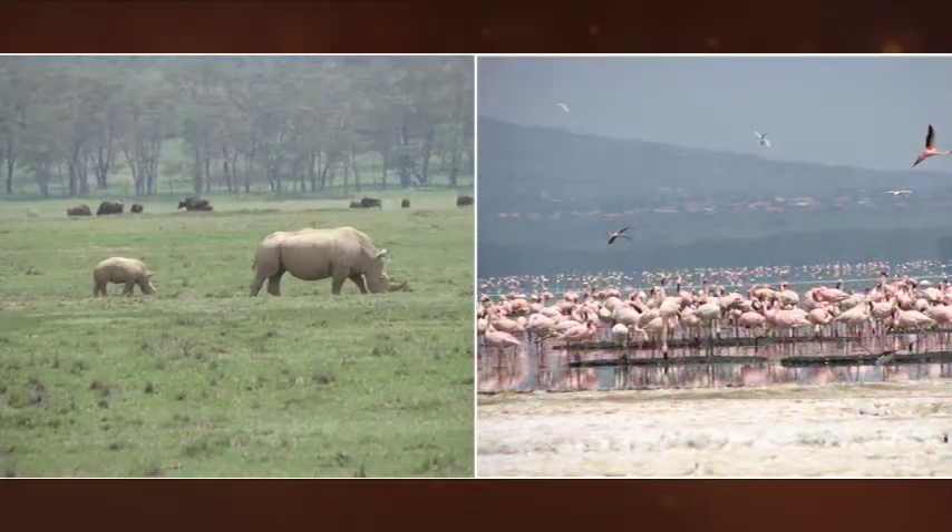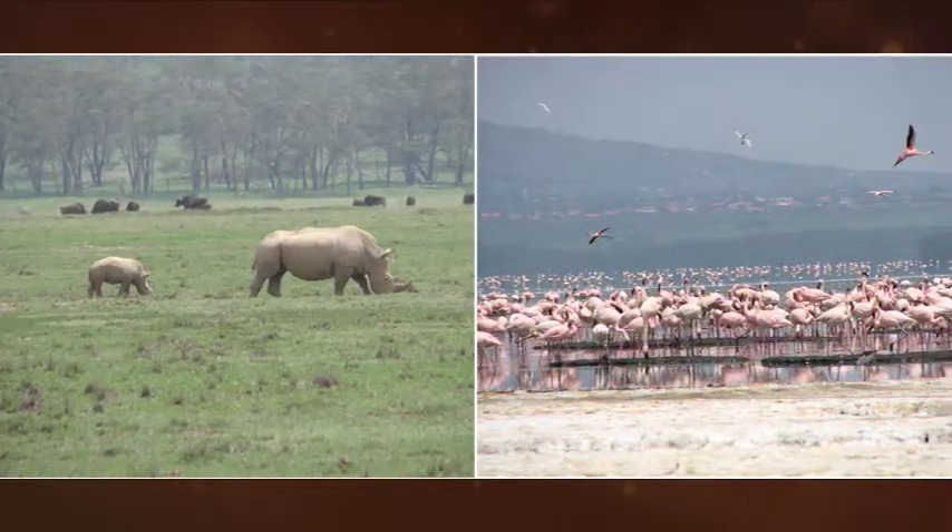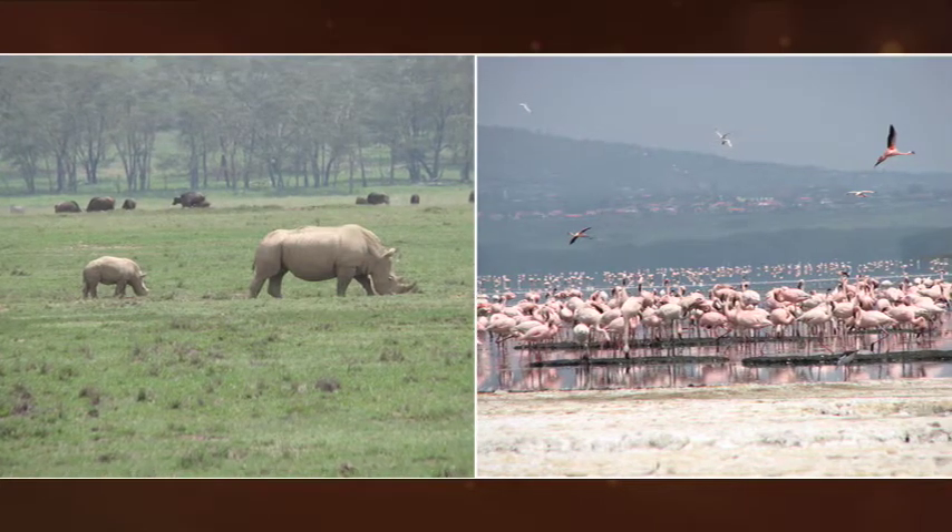We have a new itinerary starting in January, which has been able to reduce a lot of our driving time. The Plains of Africa, which of course is everyone's wildlife safari dream.